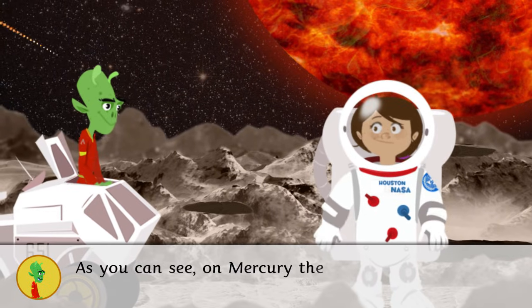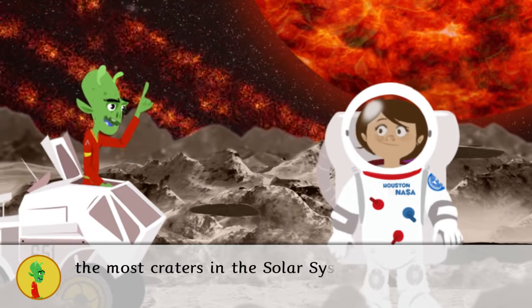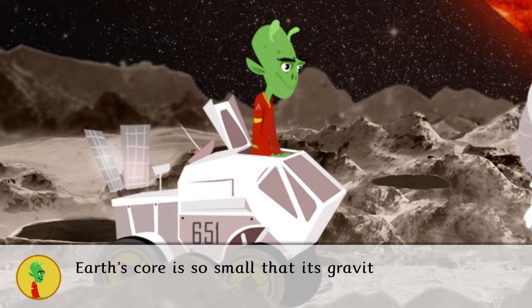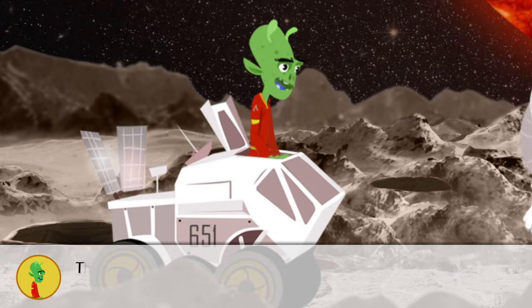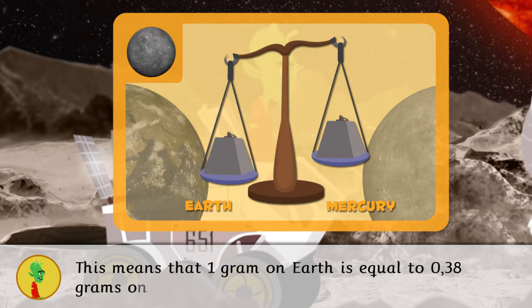As you can see, on Mercury there are meteorite showers that make it the planet with the most craters in the Solar System. Earth's core is so small that its gravitational force is lower than on Earth. This means that 1 gram on Earth is equal to 0.38 grams on Mercury.